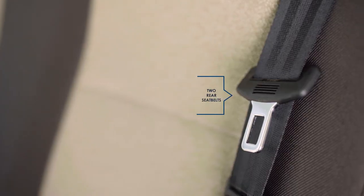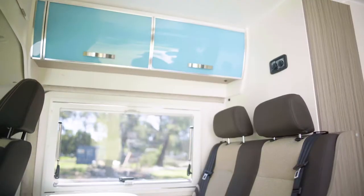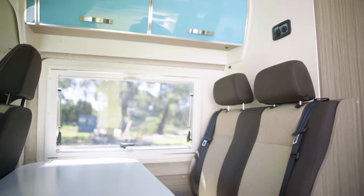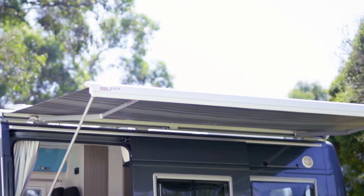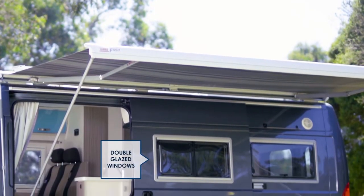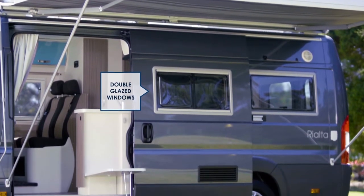This dinette area is the perfect dining or workspace. And above us we've got these overhead storage cupboards. Have a look at the colour scheme — isn't that fresh and bright? This particular vehicle has two rear seatbelts. If that's something you're interested in, speak with your Sunliner dealer as to the layouts and the base chassis that makes this possible. The windows used through the Rialta are double glazed and come with both inbuilt insect screens and privacy blinds.